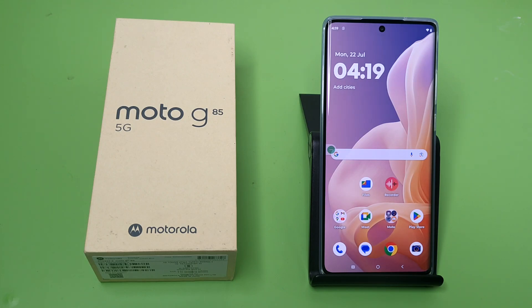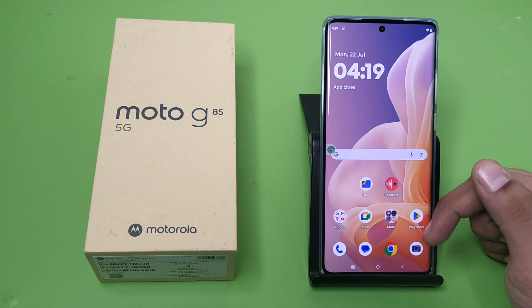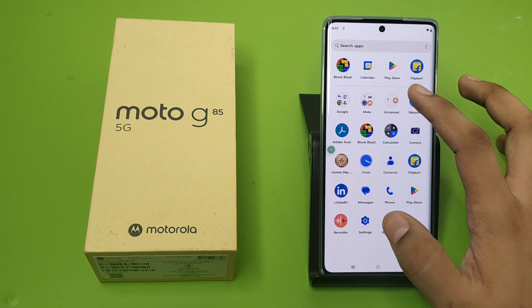Hello friends, welcome to our YouTube channel. In this video, I'm going to tell you about how you can fix the slow charging problem in your Moto G85 5G smartphone. Before watching this video, if you have not subscribed to our YouTube channel, then subscribe to it and like our video. So let's start.